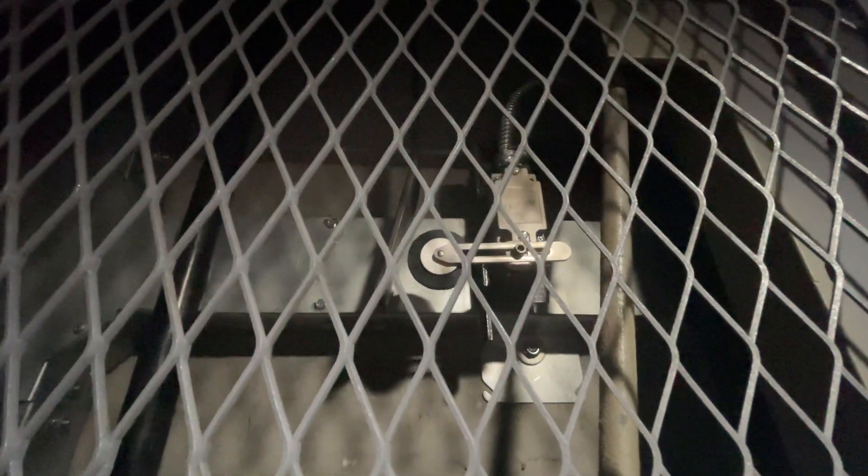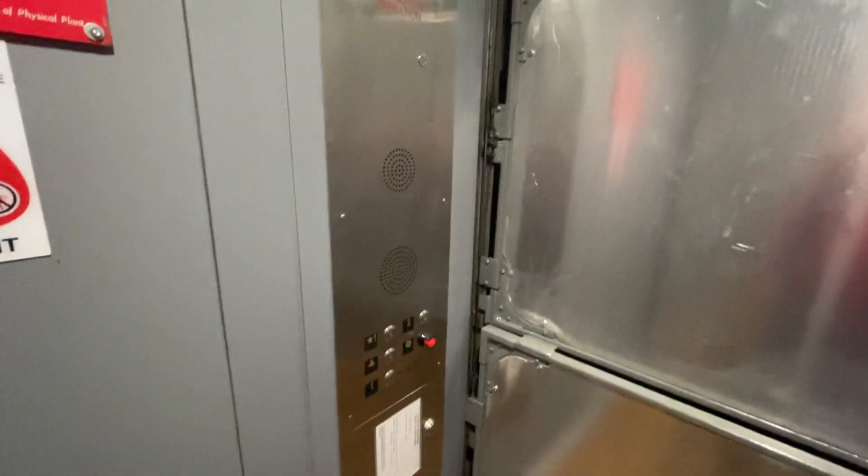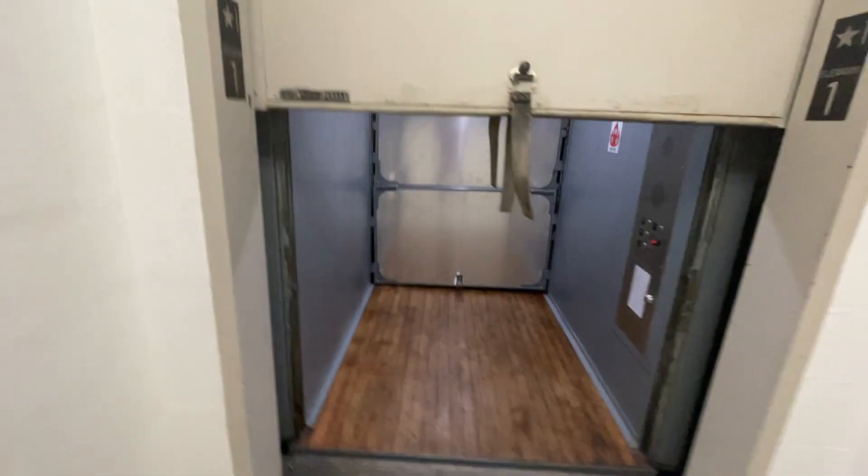I'll watch the limit switch again. First floor. And it talks too.